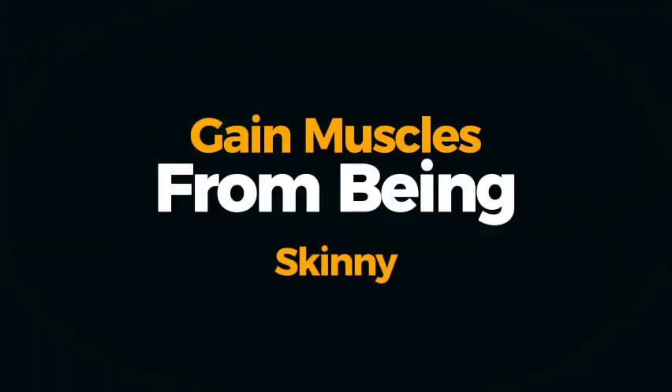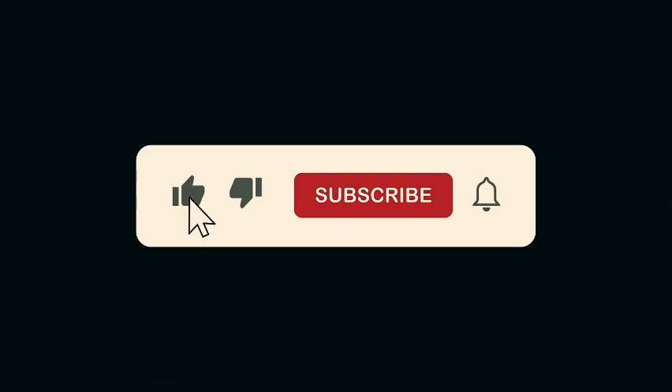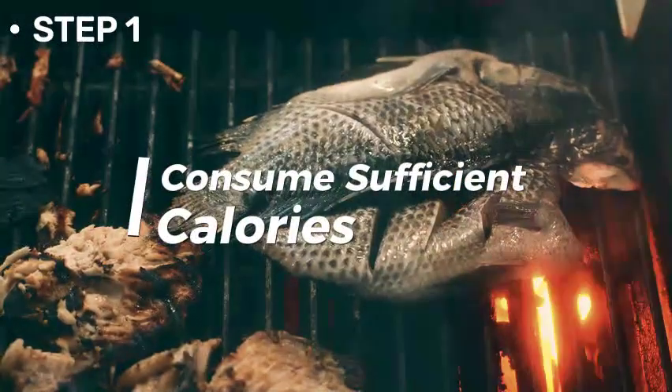Here are some pointers on how to properly gain muscle. If you find this useful, remember to like and subscribe. Tip 1: Consume sufficient calories.